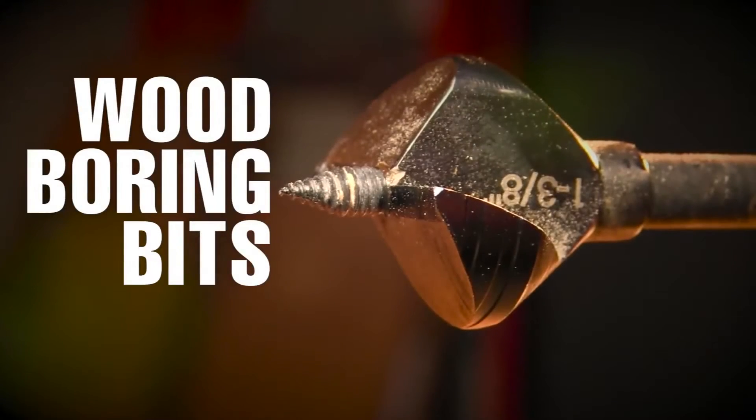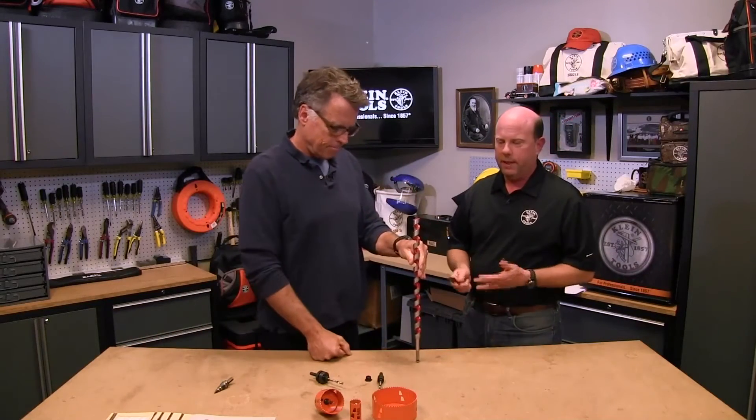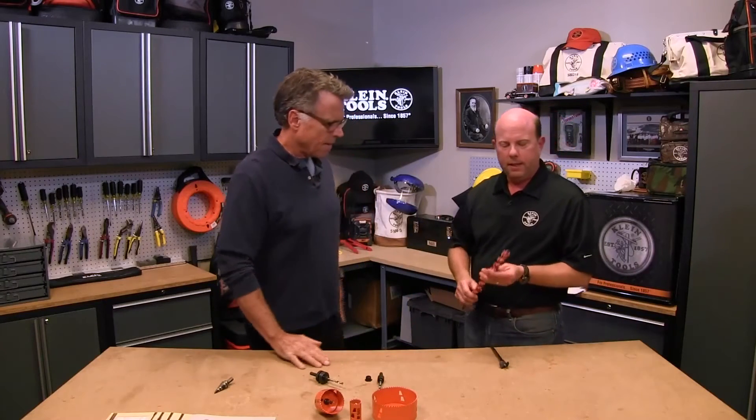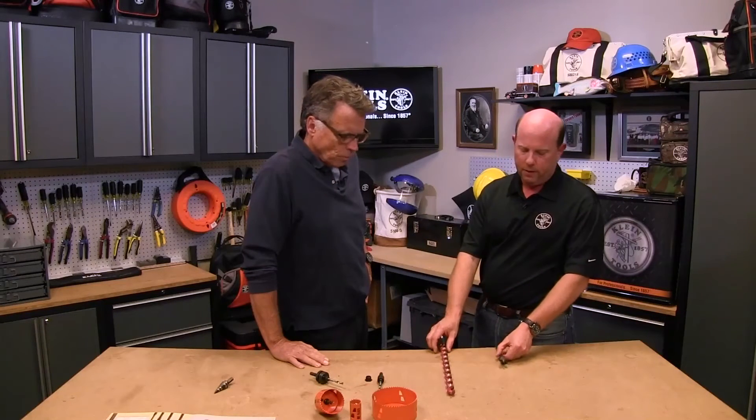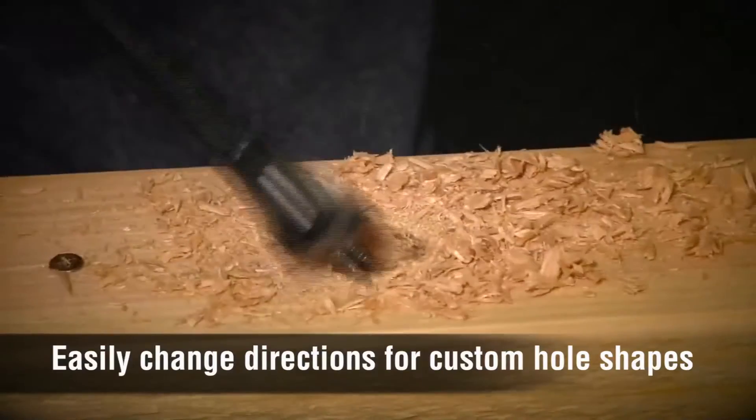Next is the wood boring bit, which has good versatility and a more user-friendly design. It's designed to replace standard auger bits for drilling in wood. The biggest problem with standard auger bits is they have high torque, which causes wrist fatigue and can actually injure you. They also drill fast and straight, so you can't easily customize the shape or angle of your hole.